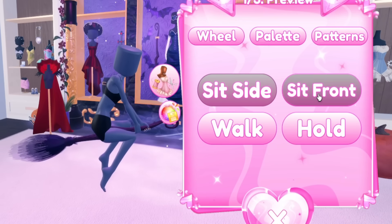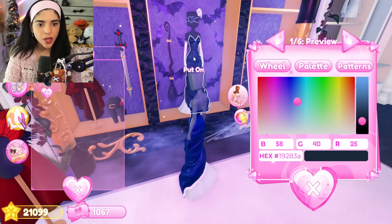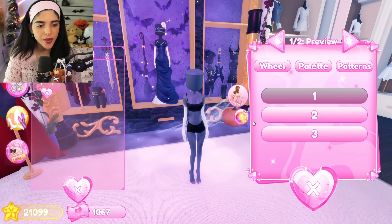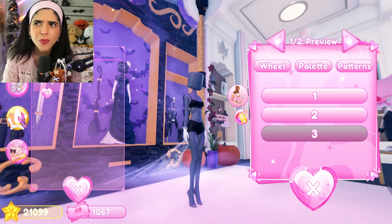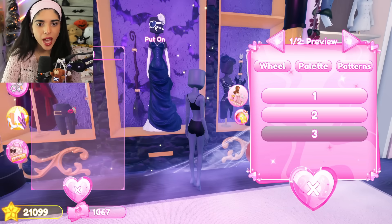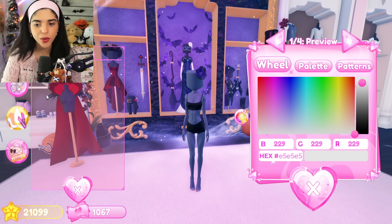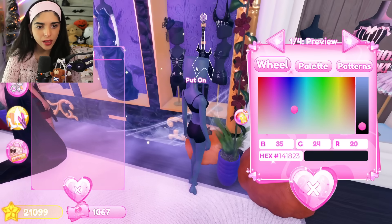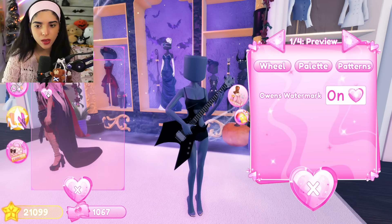The witch's broom has a couple of toggles: side sit, sit front which is the cutest, walk, and hold. This dress just supports patterns or not. Some gloves have texture toggles going from long to medium to short. We have an eye patch - no toggles. Flowers - no toggles. This dress has no toggles. There's a little wedding veil with no toggles. The guitar has a toggle that just turns off the creator's watermark.